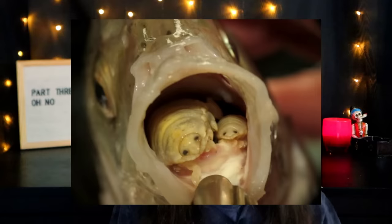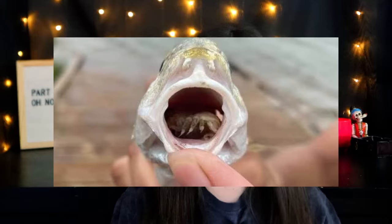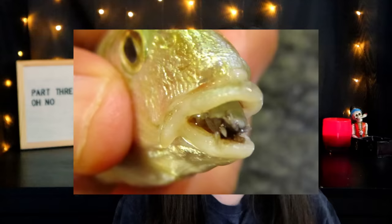Tongue-eating louse — this is a little sea parasite that infects fish through their gills. The female louse attaches itself to the tongue of the fish; the male attaches behind the female in the gill arches. These little critters then sever the blood vessels of the fish's tongue until it falls off, and then they attach themselves to the stub of the tongue that's left and become the fish's new tongue — presumably to eat everything that the fish tries to consume. It's not only gross, but it's pretty rude.